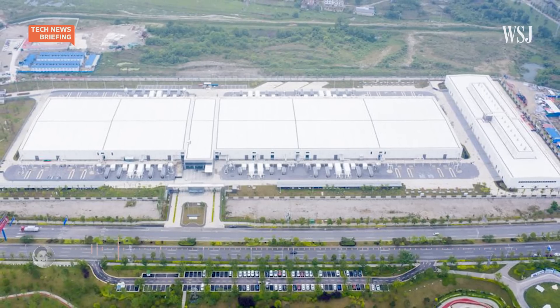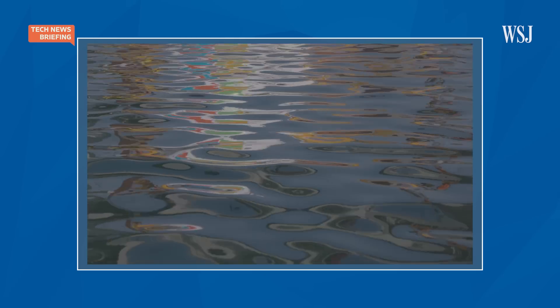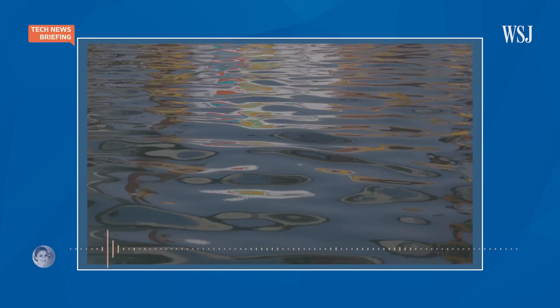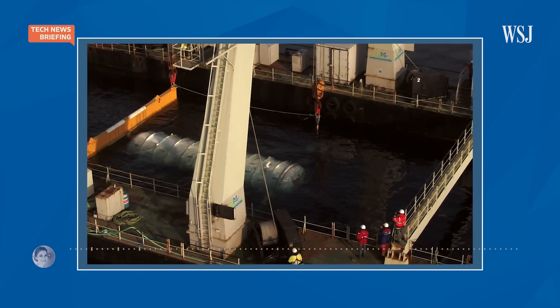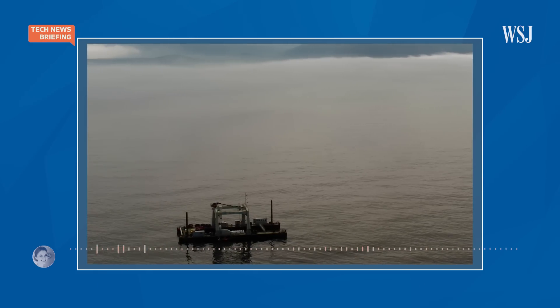So how can you make a data center more efficient? One somewhat out-of-the-box idea: stick them under water. Let the ocean keep the computers cool. You know how you get shivering cold when you're wet? Same idea — water is just better at cooling things than air.